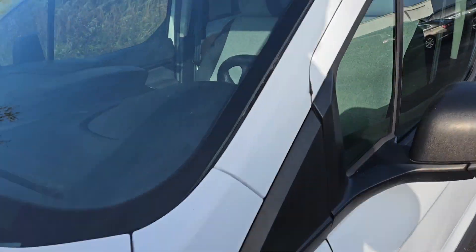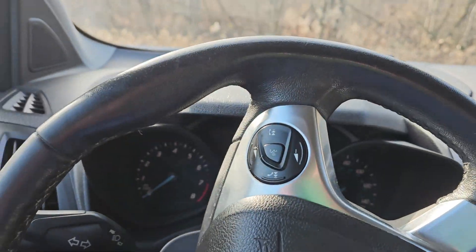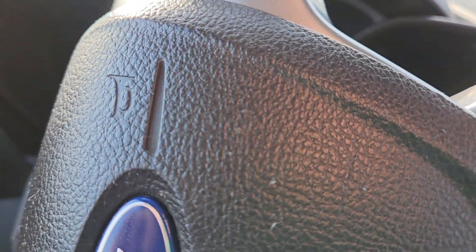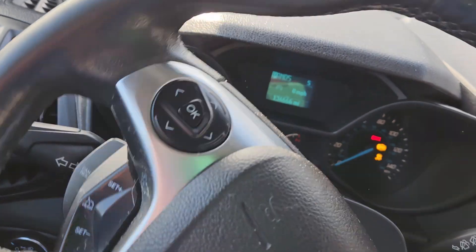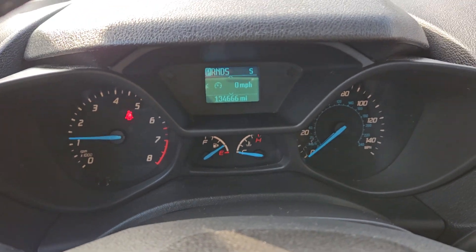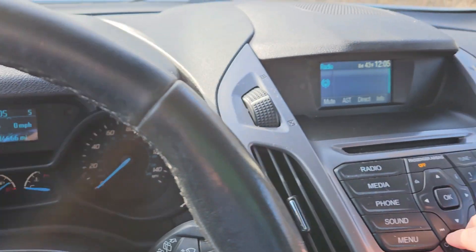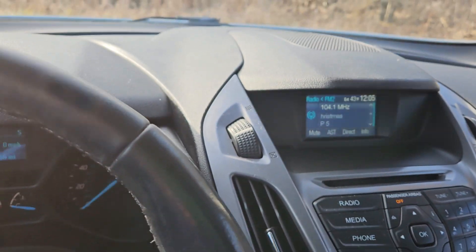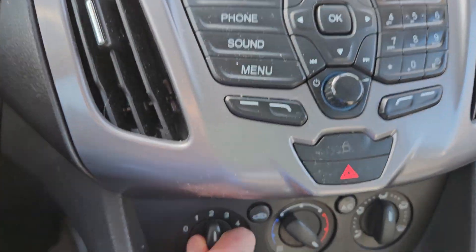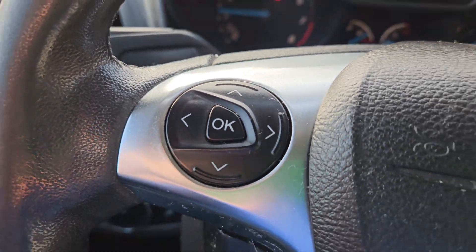So moving on into the interior, let's start it up. Climbing in, I do not notice any musky smells or smoke. Don't worry, the lights aren't flickering — it's just the way that it shows up here on the camera. No warning lights on the dash. Radio works, got the fan on, there's your radio controls, climate controls, Bluetooth and audio controls, driver's information center.